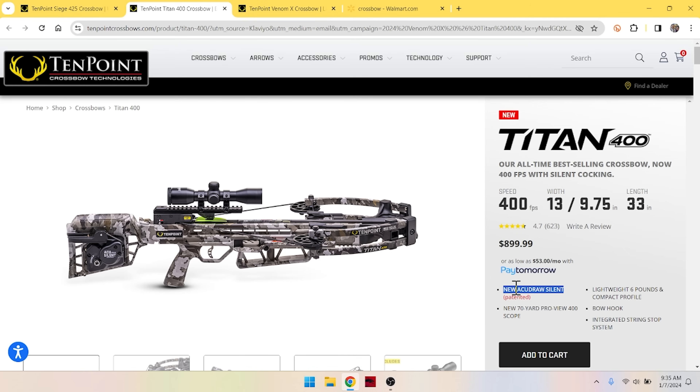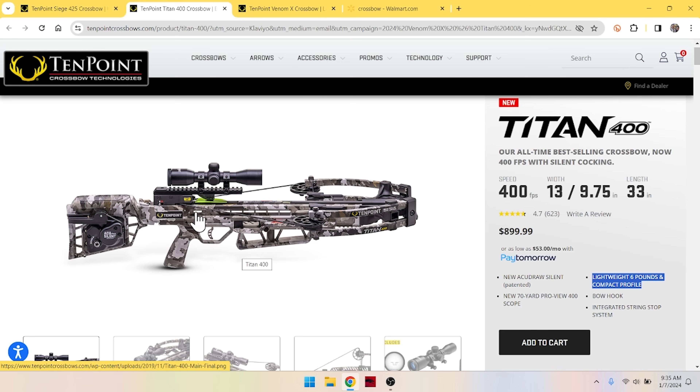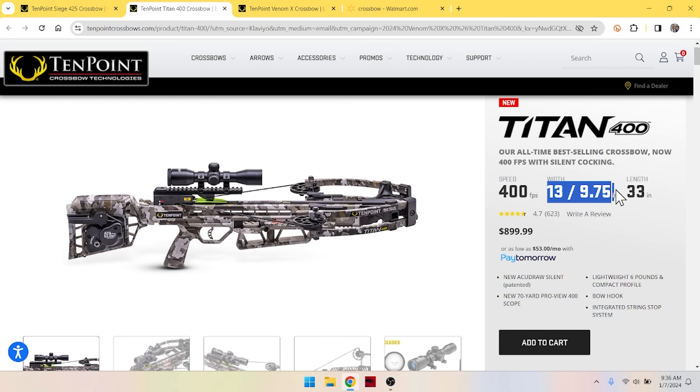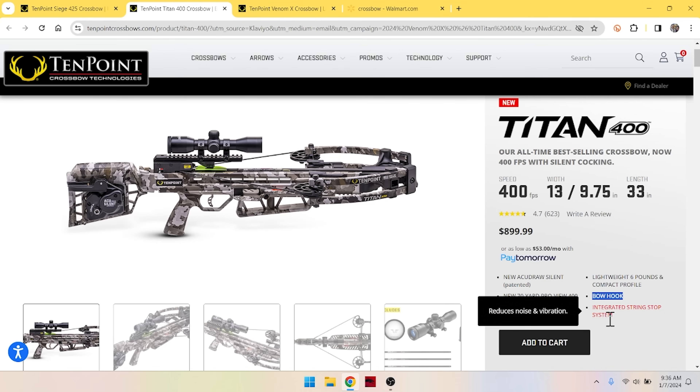We do get the AccuDraw Silent Crank System — this is a quality crank. It's lightweight, six pounds, and has a compact profile. This one is not real wide on the front end. It does not have the reverse draw — that's extra money — this is a more traditional design. The limbs are on the front pulling off the back of the cams toward you. We don't have scope struts on this one, but at 400 feet per second maybe there isn't that much energy being released to damage the scope. We're 33 inches long overall — that's a lengthy crossbow, but I've hunted with something about three inches longer and it hasn't been much of a problem.